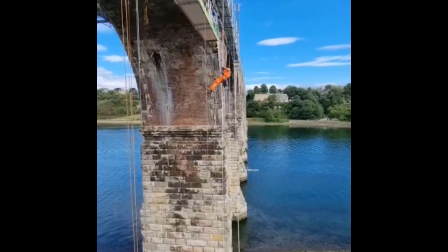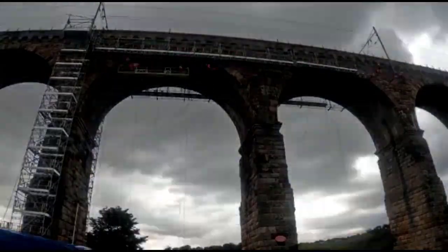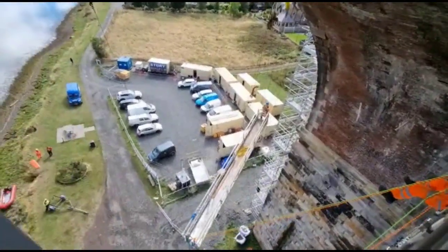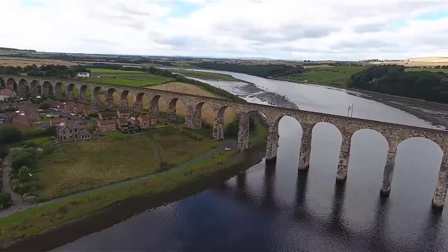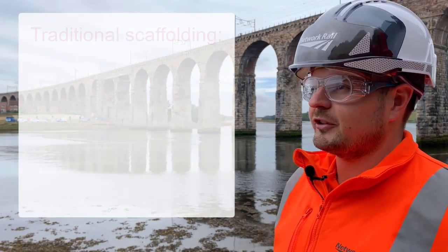We can abseil into the cradles fairly quickly and get out again. It also gives us more ability to move the cradles around. Using rope access gives us the ability to get into areas which are difficult to reach with scaffolding. There are some areas which are difficult for the cradle to reach on its own, and that's only made possible by using rope access to manoeuvre the cradles into their positions to work from.